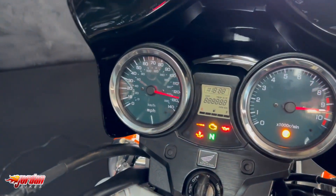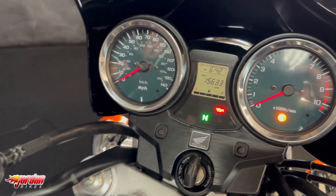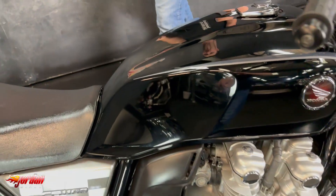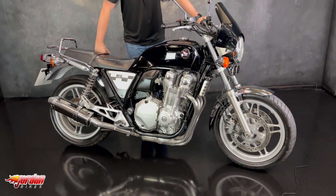Retro looks, but you do get a few more modern bits and bobs: fuel injection, ABS, and a little digital display with a fuel gauge. These are really popular bikes — really low-revving, low-stressed. So if you do fancy it, give us a call and come down to the showroom.